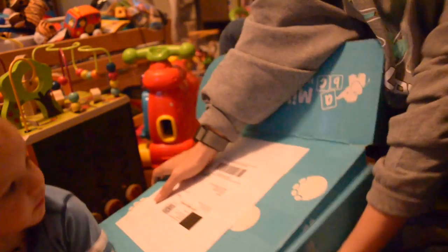Hi YouTube! This is Four Little Ducks and we're bringing you the Milestone box. I've got my helper.